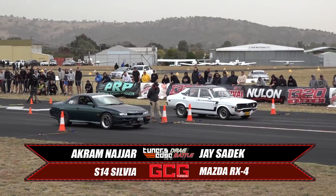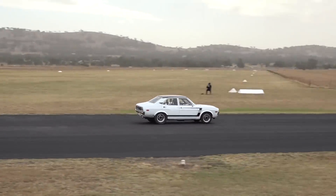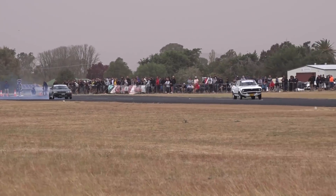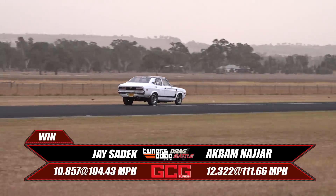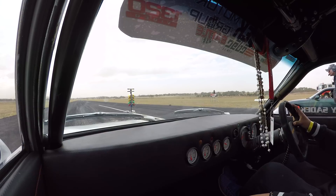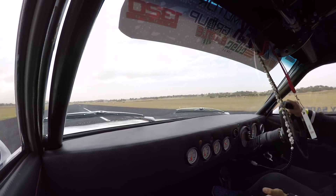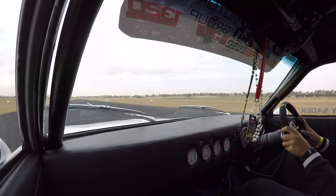Jay Sadek may be young, but he's already an experienced drag racer and you can see it here. Great reaction time on the tree and already has five car lengths on Akram before the race started. Jay Sadek gets an easy win in that Packed Performance built and tuned RX4. He backs off early to conserve the car, still runs a 10.8 at only 1.04. Yeah, it was pretty good — I was so far ahead I just thought to back off.